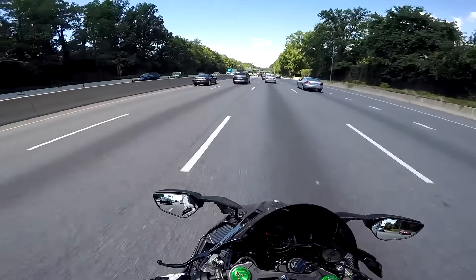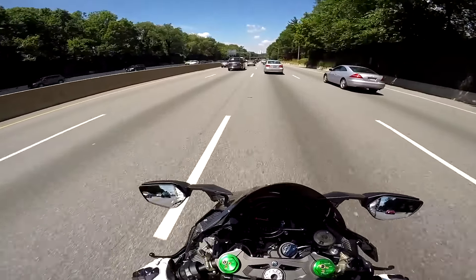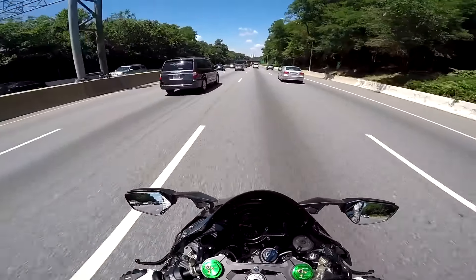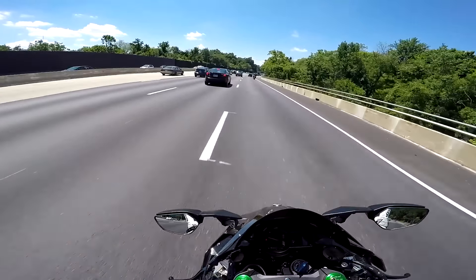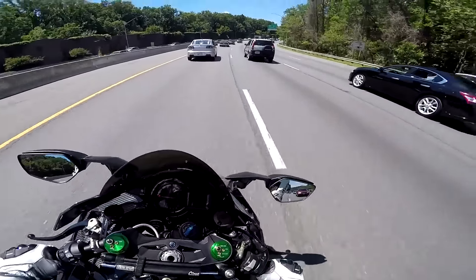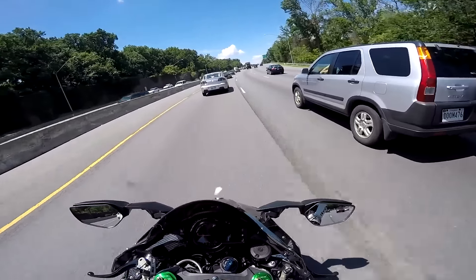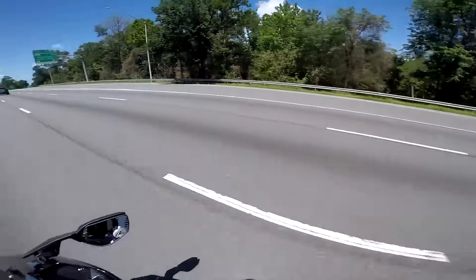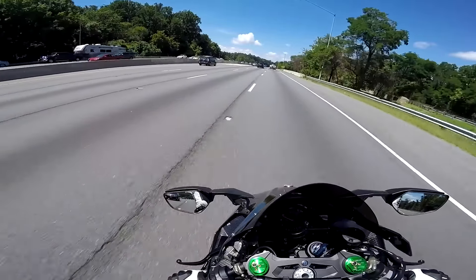Oh my god, this is so crazy. I can't even find words to explain the thrill. Oh my god, oh there he goes — this thing should be illegal, it's so fast. That's not even quarter throttle, man. That's like just a centimeter of movement on the throttle.